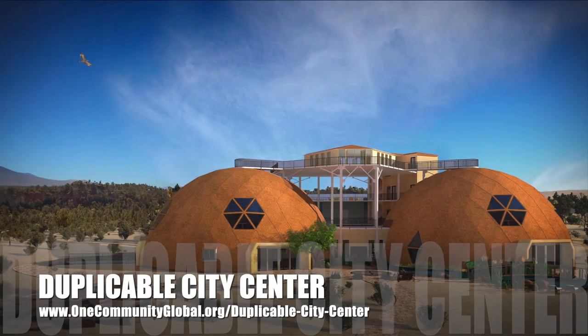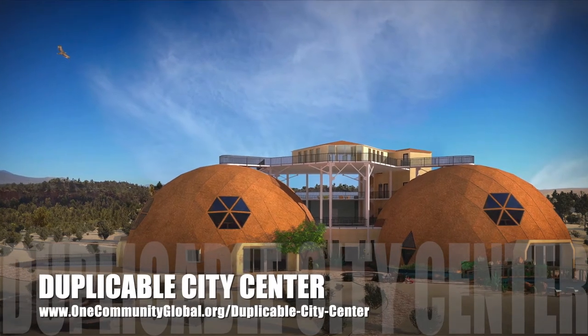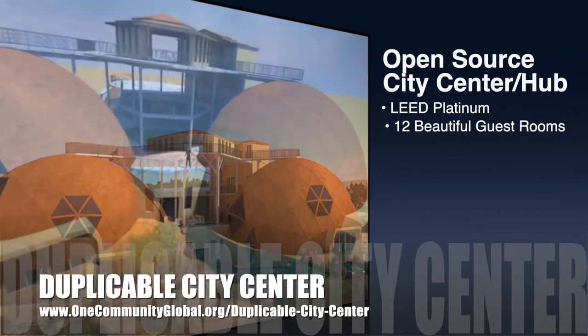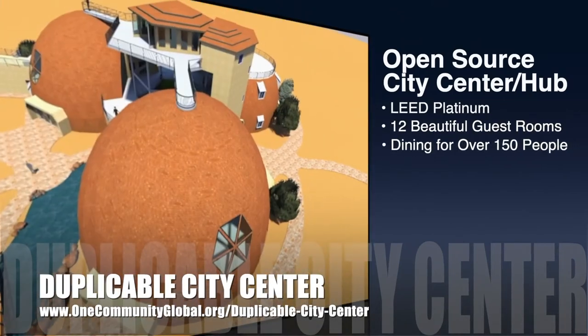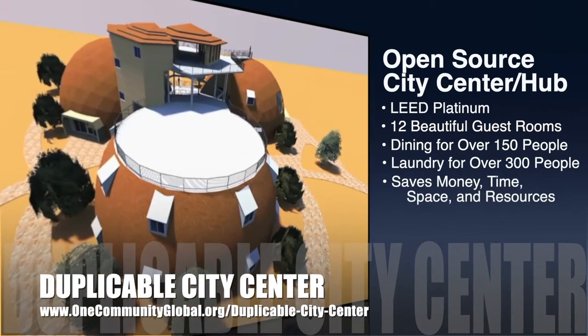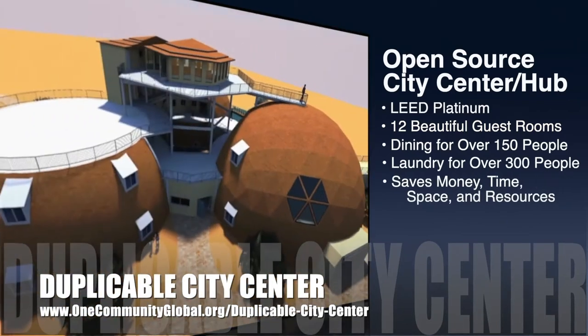One Community is also creating an open source duplicable city center designed to be LEED Platinum certified, provide 12 guest rooms, dining for over 150 people, and laundry and recreation space for over 300 people — all while saving money, time, space, and resources.